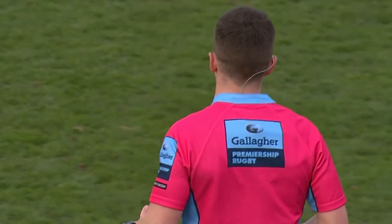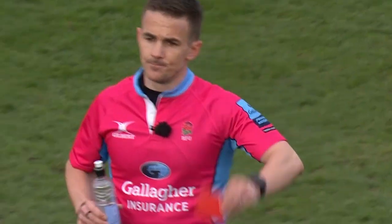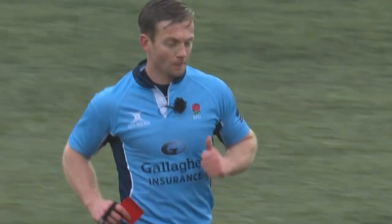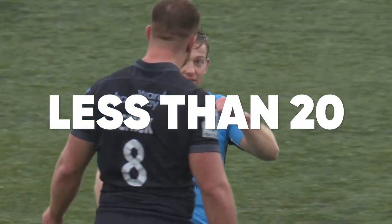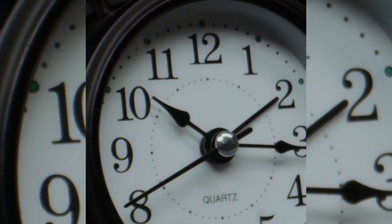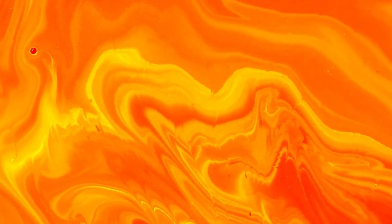Rugby Union has also been lambasted for being too over-officiated, which not only wastes time with the amount of TMO referrals used nowadays, but with the amount of cards handed out, it ruins an entertaining contest. In Super Rugby this season there were 92 yellows and 10 reds. In the NRL, there were less than 20 players sent to the sin bin over the course of the whole season. Rugby Union also has a lot more penalties on average per game, which tends to lead to a lot more time being wasted. Bringing in an orange card — a 20-minute sin bin for more serious offences — may result in less one-sided clashes after red cards have been shown.